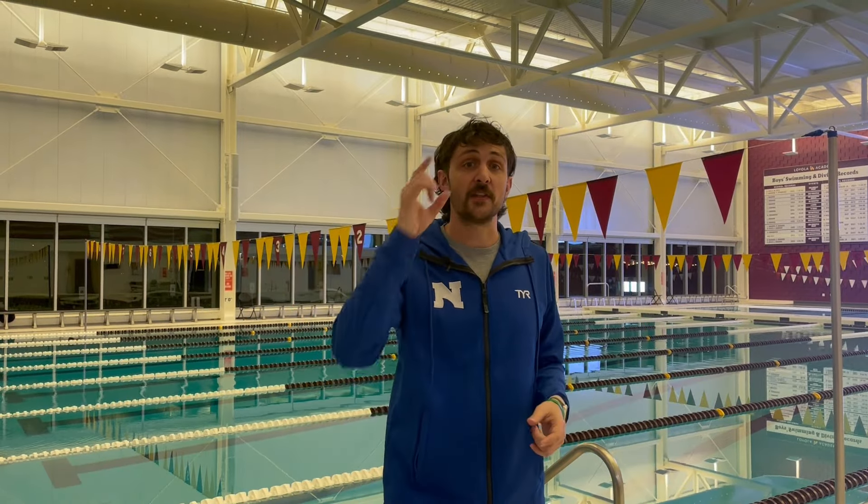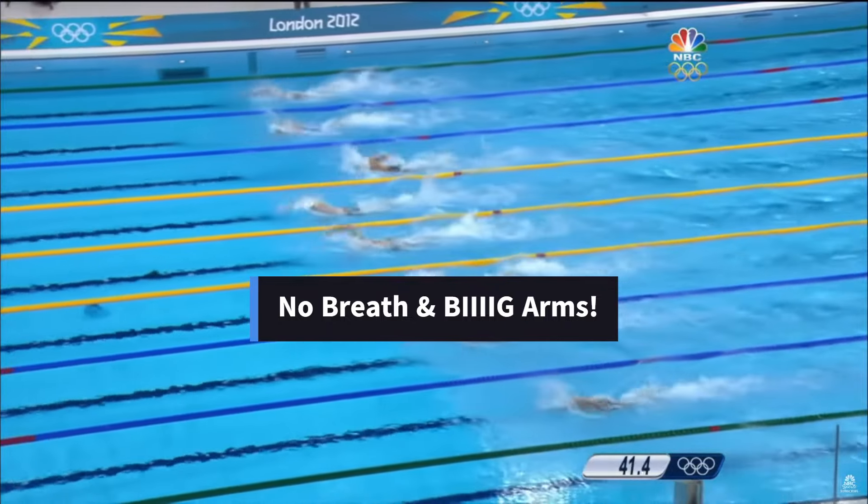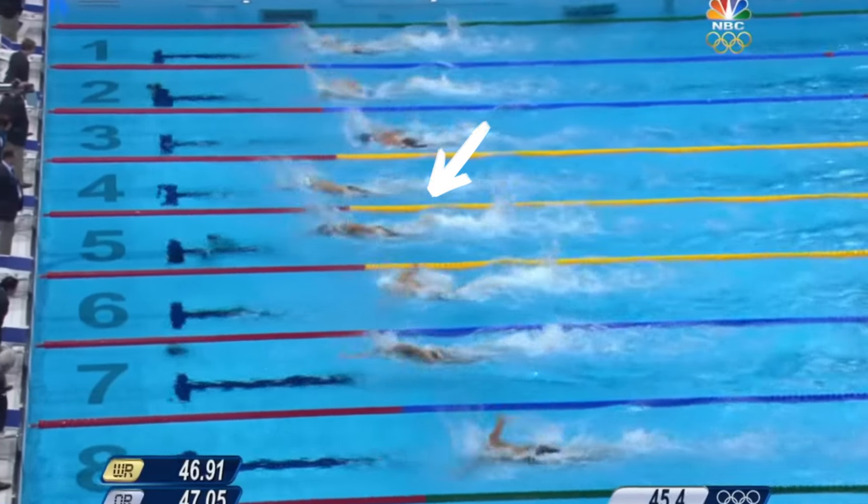For freestyle, we want to see the head down — especially by the time we get to the flags, the last five yards — no breathing, and real big arms over the top, pulling with the whole body as we finish our race.